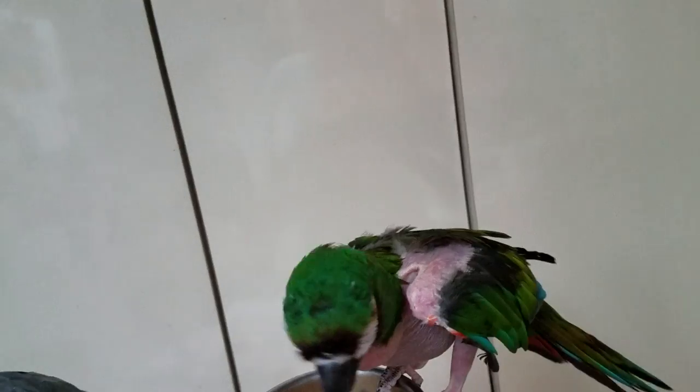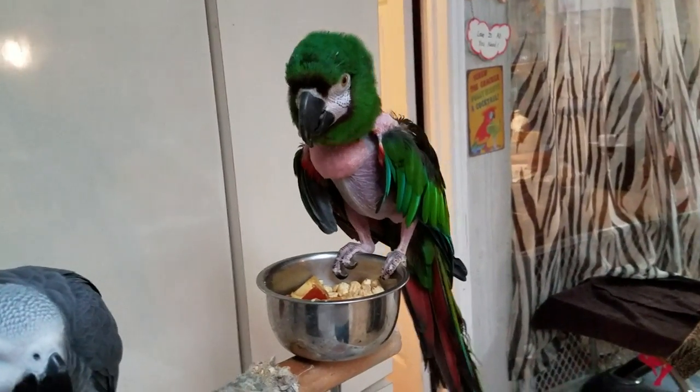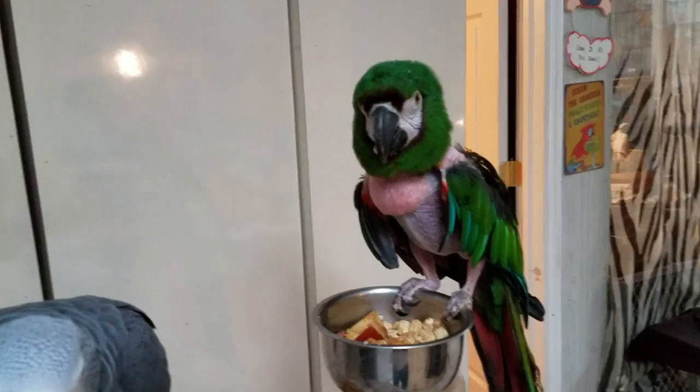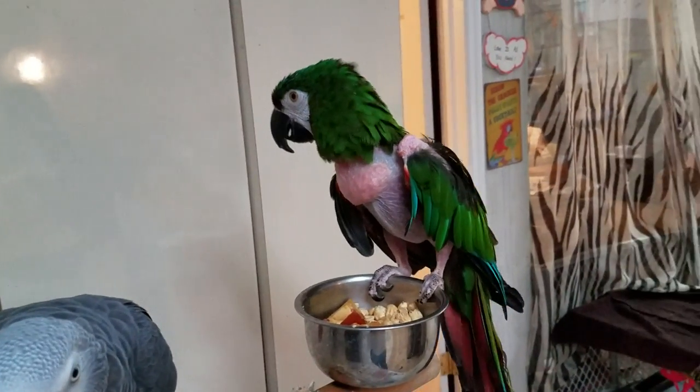I'm trying to get some of his feathers to grow back now. I'm trying some new spray, which is kind of working because he is growing feathers on his back and over here. So maybe he'll get some feathers, but he'll never, ever get all his feathers back — it's absolutely impossible. So that's why he looks like he does.